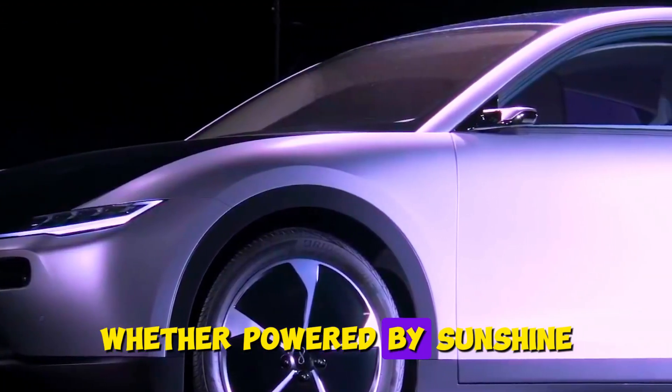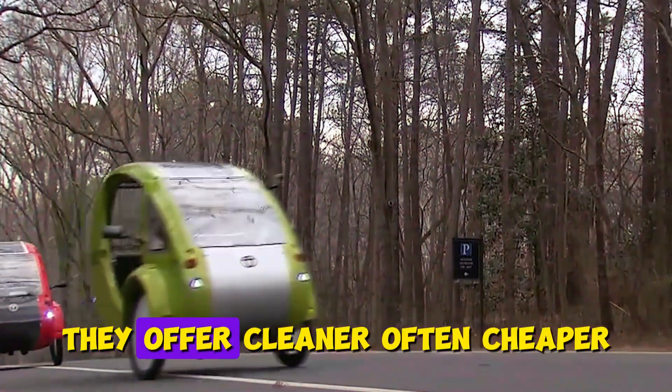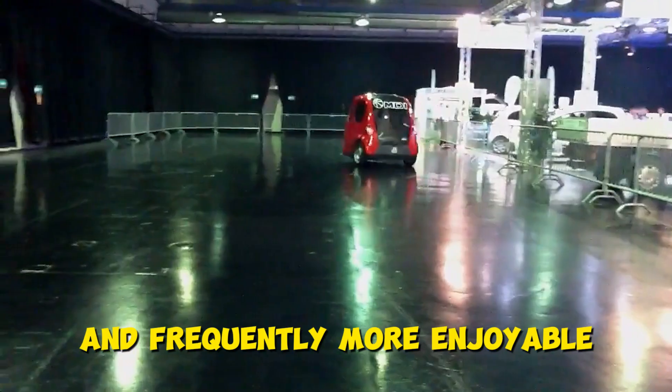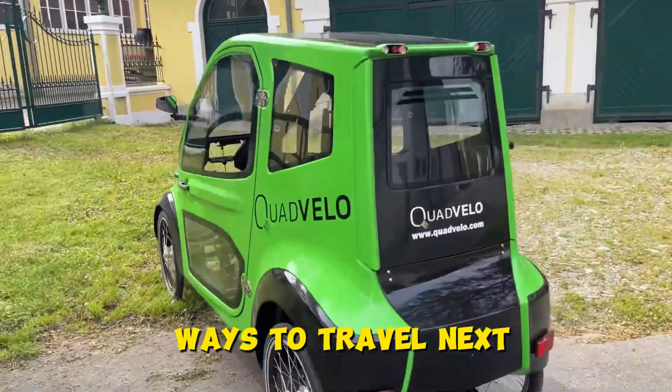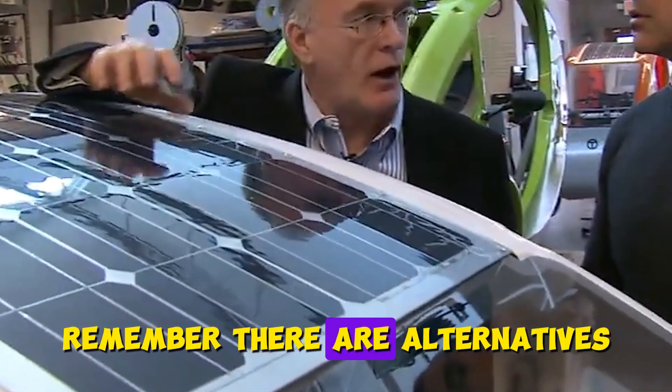Whether powered by sunshine, wind, gravity, or our own muscles, they offer cleaner, often cheaper, and frequently more enjoyable ways to travel. Next time you're stuck in traffic or at a gas station, remember there are alternatives — and they're more practical than you might think.